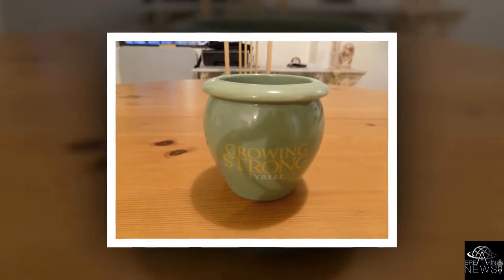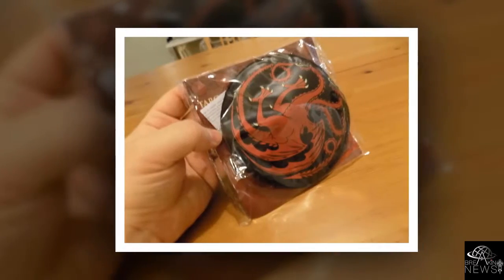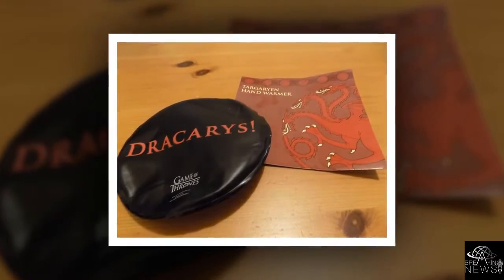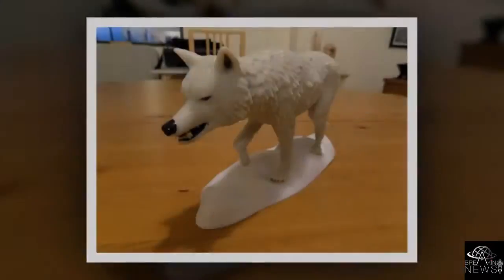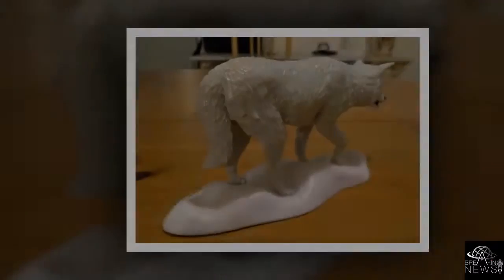Each quarter, CULTUREFLY brings you a different theme loaded with exclusive items that can only be found in the Nick Box. Plans range from $49.99 per box for a quarterly subscription to $45.99 per box for an annual subscription, plus shipping and handling.